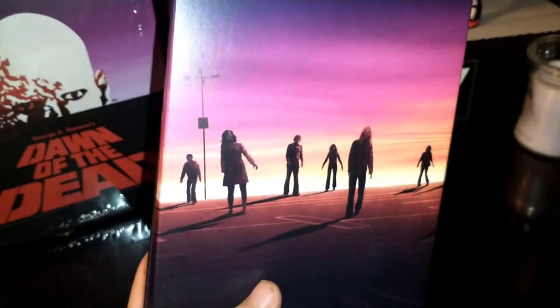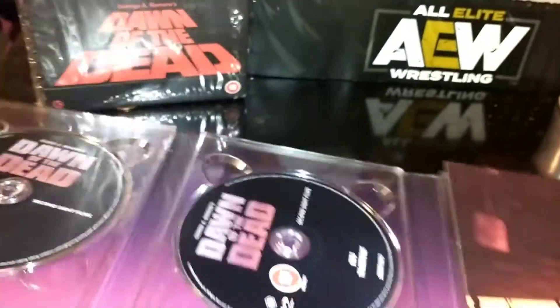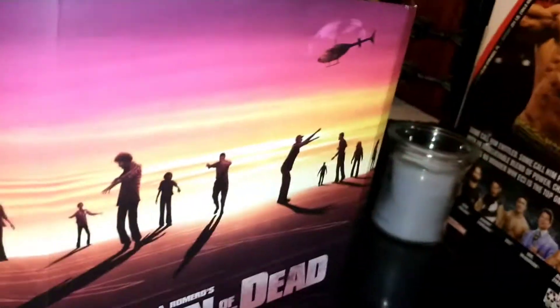There's the front of that, and there's the back with that parking lot scene — it kind of stretches, actually. We'll try to give it the full deal here, as I'm still working without a tripod. But there's the whole thing standing there, with the helicopter and the parking lot scene.